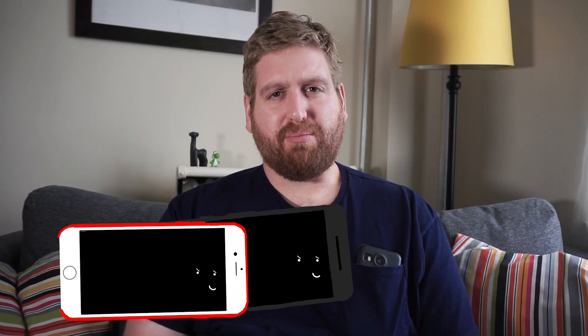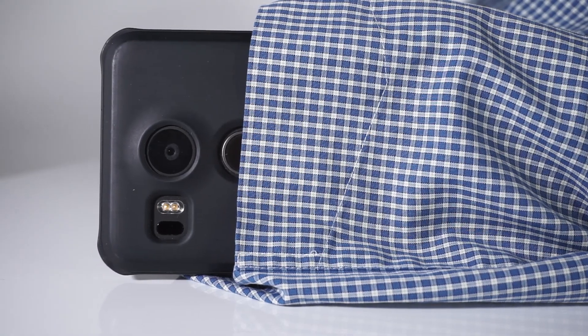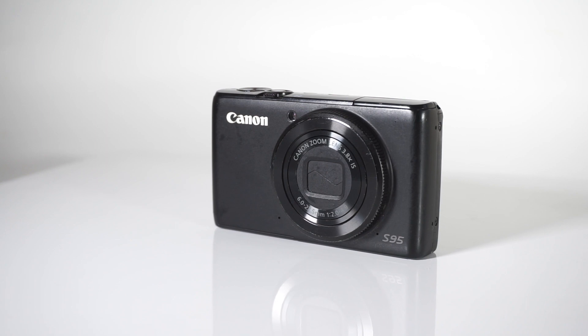With smartphones stampeding into the marketplace, almost everyone has a decent camera in their pocket. So in order to rationalize carrying the S95 every day, you either don't have a smartphone, or you think the S95 is going to outperform your daily driver. So enough yipper yappering — let's look at some sample photos.